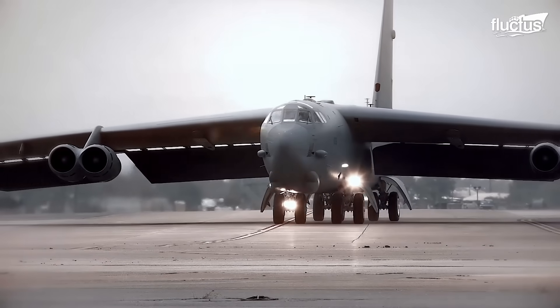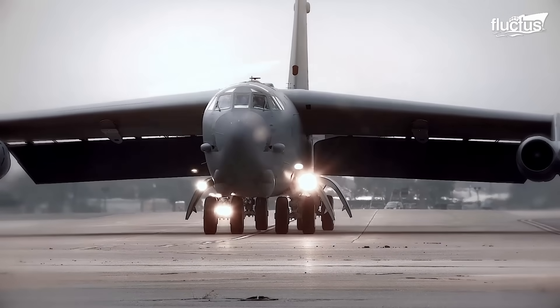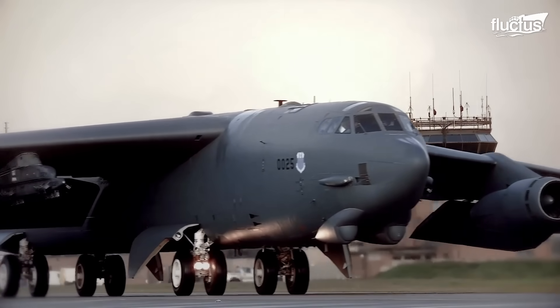But due to the plane's size and the configuration of its engines, engineers and ground crews had to come up with some innovative solutions.